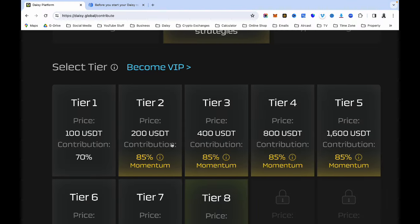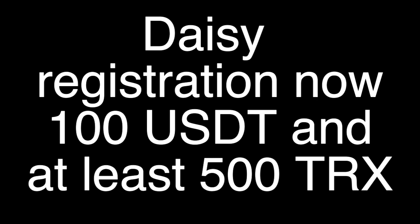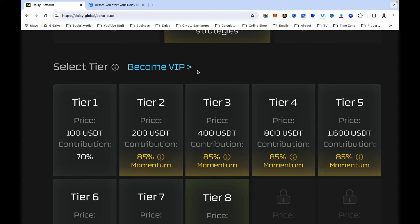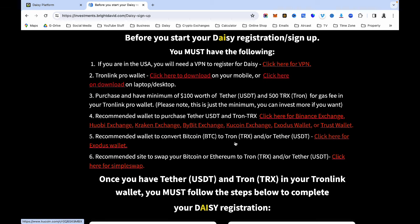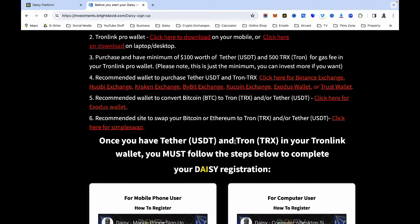My estimate is $60, so if you have $60 for your 500 TRX and $100 for your USDT, download your Tronix wallet on your Google Chrome browser, send your 500 TRX there, and send your USDT there. Once you've done that, all you need to do is follow the instructions below this video's description. When you click that link it will take you to the page I've prepared to make it easy for everyone joining Daisy with me. All the instructions are there — how to download TronLink Pro wallet, how to purchase your USDT, and how to purchase your 500 TRX.